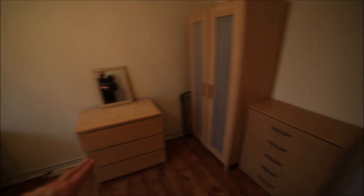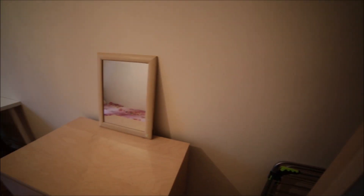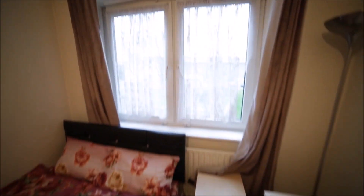We have two chest of drawers and a stand-alone wardrobe so you can store all your clothes. Here we have a desk and chair, there's a bedside table, and a double glazed window with a view like this.